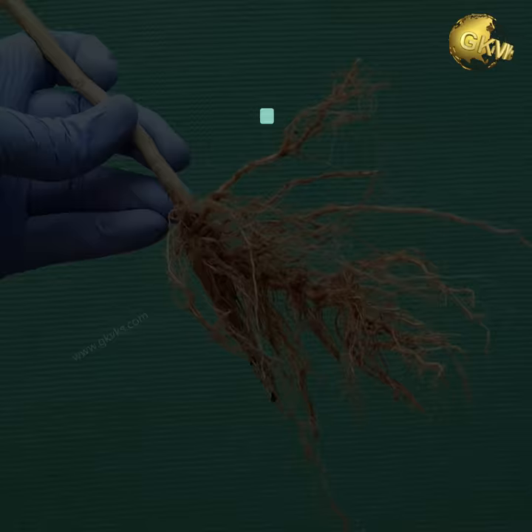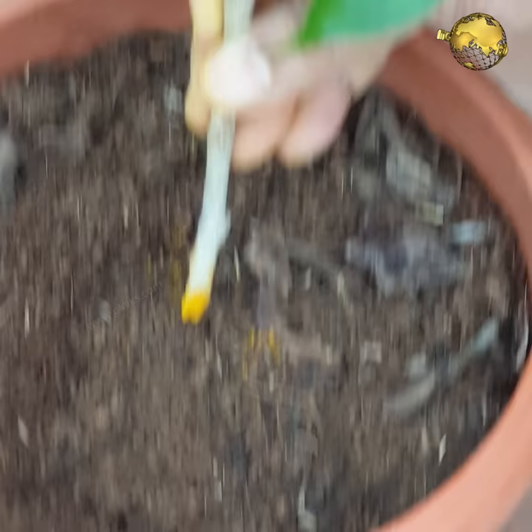Though not a rooting hormone, turmeric can be used to increase the chances of rooting plant cuttings. This is mainly because of its antimicrobial and antifungal effects.